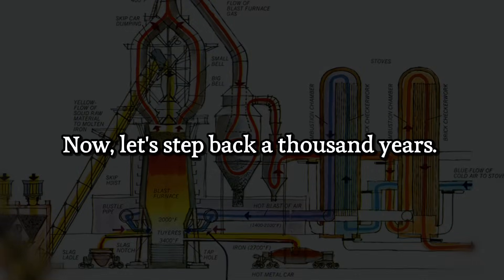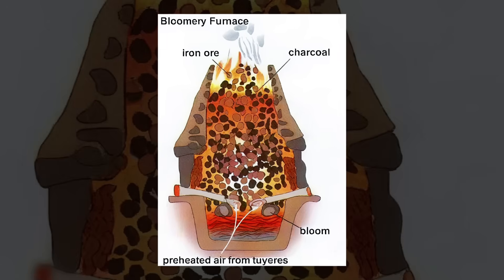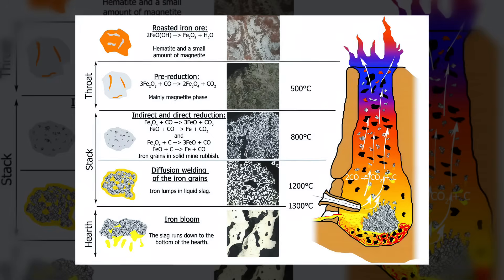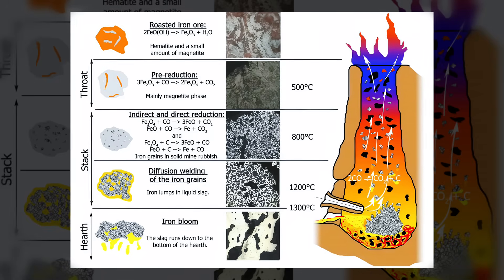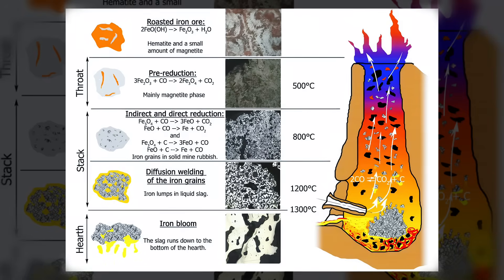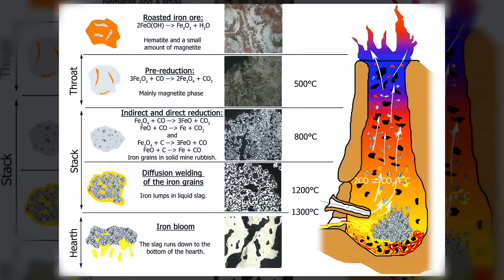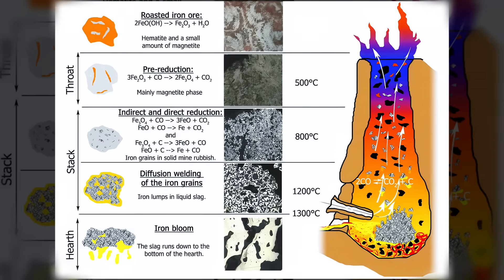Now let's step back a thousand years. The furnace is not a towering silo — it's a humble structure of clay and stone called a bloomery, and it operates on a radically different principle. The most crucial secret is its temperature. A Viking smith is not trying to melt the iron. The bloomery operates at a lower temperature, around 1200 degrees Celsius — hot enough to melt the non-metallic impurities in the ore, but below the melting point of iron itself. This is not a mistake. It is the entire point.